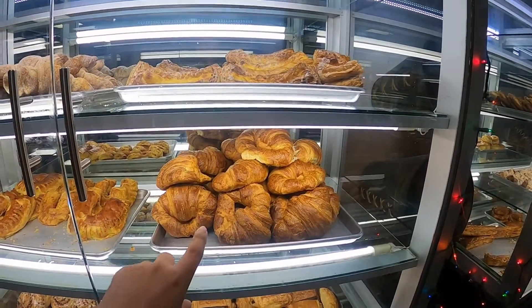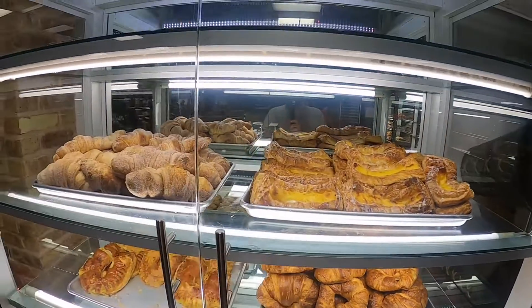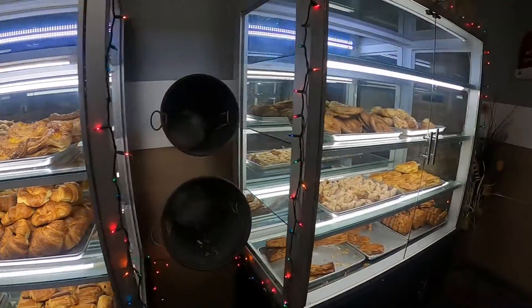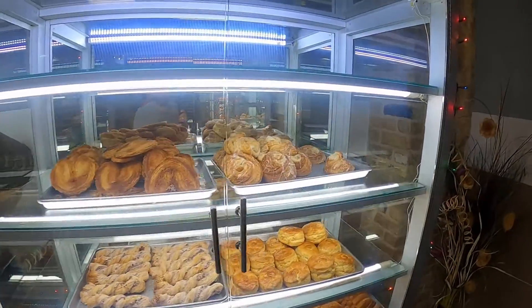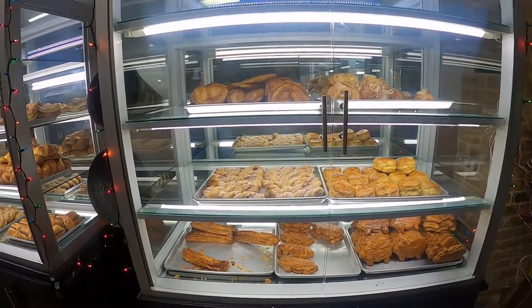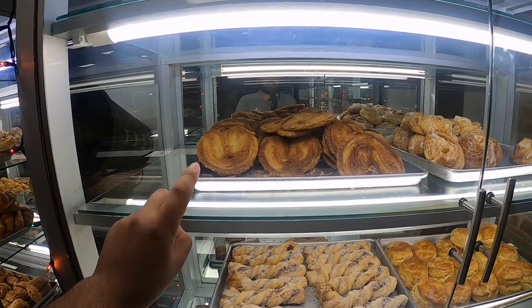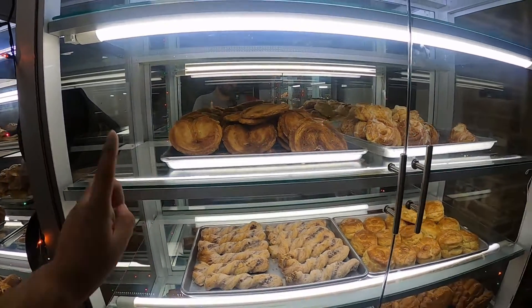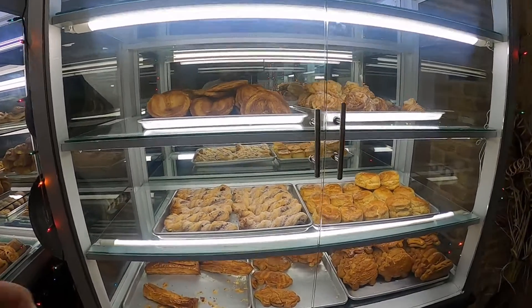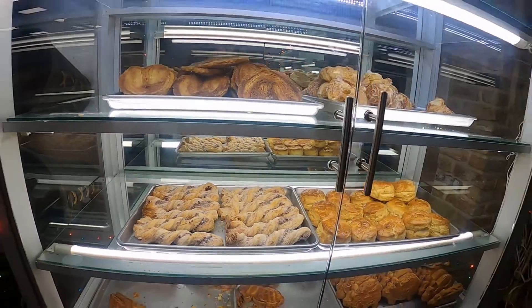These are croissants, I think — they look really, really good, guys. They have yo-yos, marranitos, and I think these ones are called orejas, I'm not too sure, but they look super good. We have something like churro-style bread too.